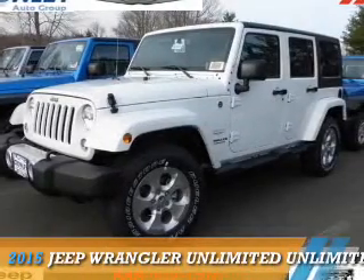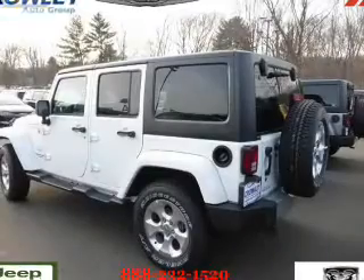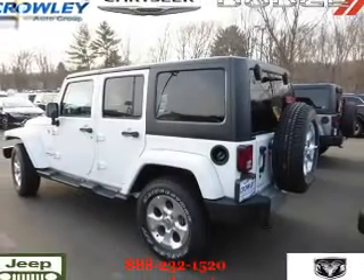Presenting the 2015 Jeep Wrangler Unlimited. It's powered by 4-wheel drive and a 3.6-liter, 6-cylinder engine.